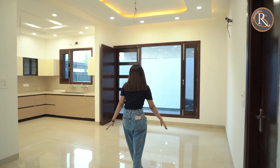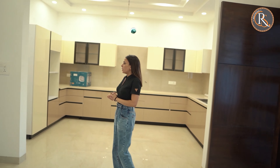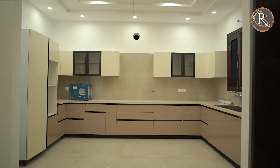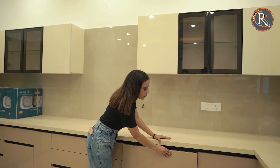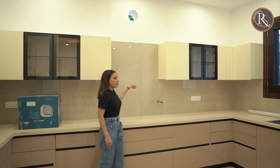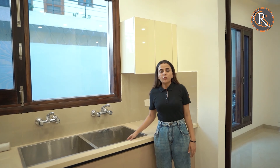This is the dining area that we have. It is big enough that you can place a dining table to host up to 10 people at a time. And this is the kitchen that we have. As you can see, we have soft touch cabinets provided. Here is the area where we can fit the chimney. Here is the washing area, and there is also a Jaguar fitting here.